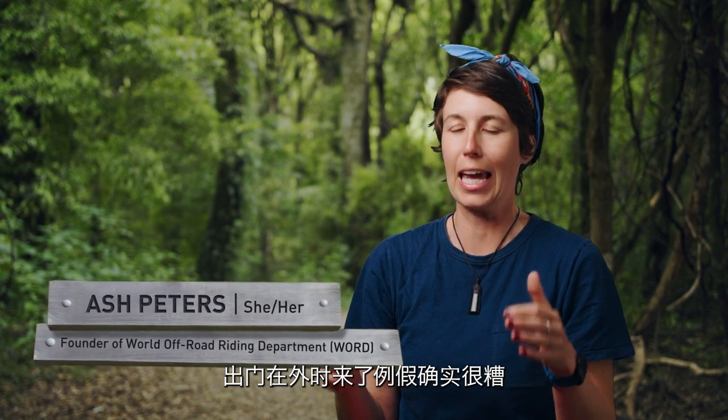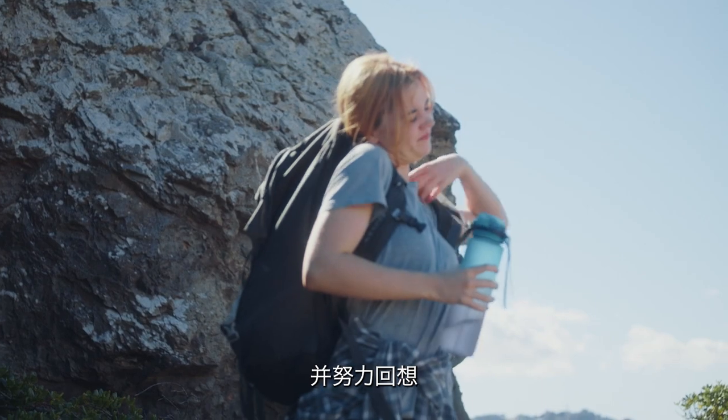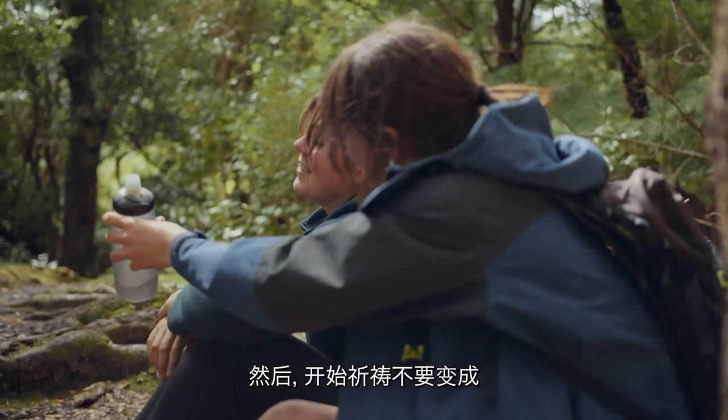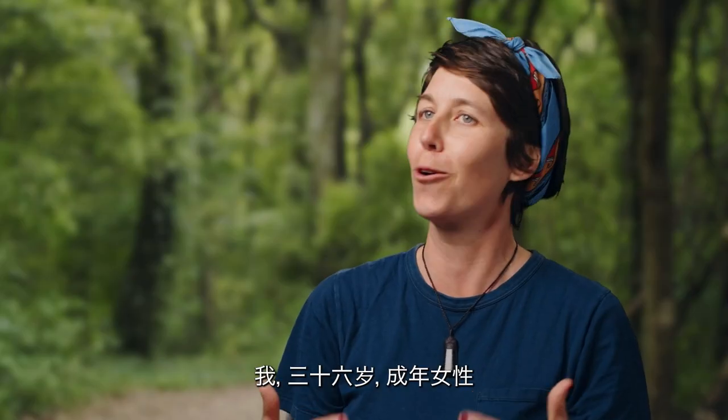Having your period in the outdoors actually sucks. You've got to carry extra stuff and remember: is there a toilet? And don't get me started on multi-day trips in the bush. Here I am, a 36-year-old grown woman, and I'm having trouble with this.